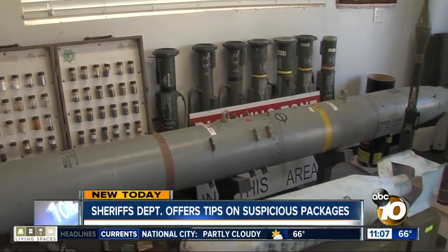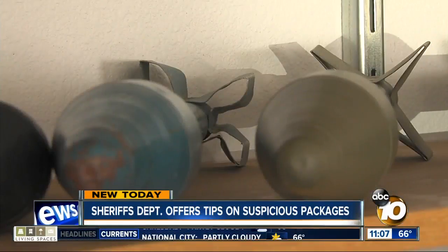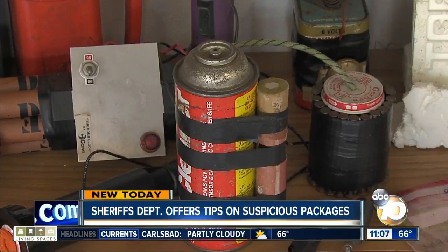Today at the bomb arson yard, Sergeant Greg Hampton with the Sheriff's Bomb Squad showed us all of the different things they encounter working throughout the county, from military munitions to improvised explosive devices.